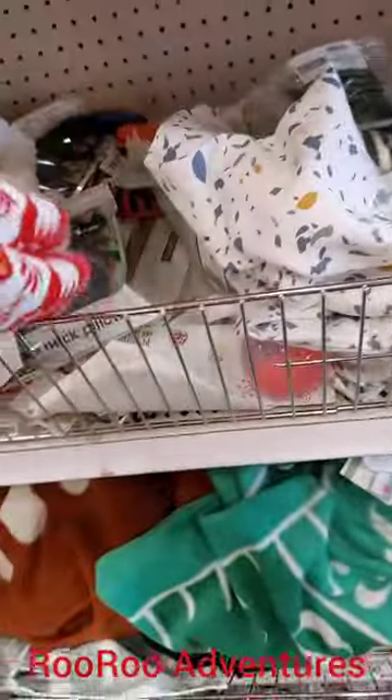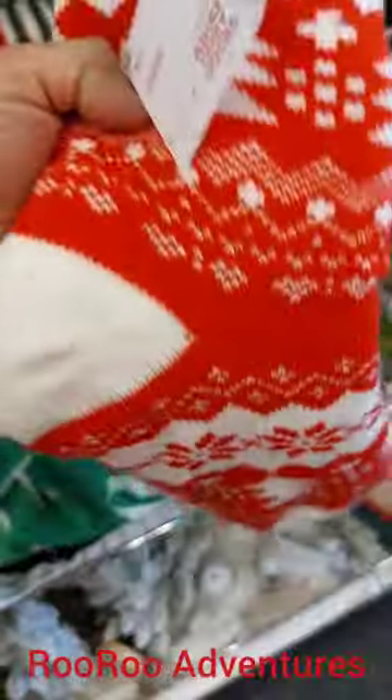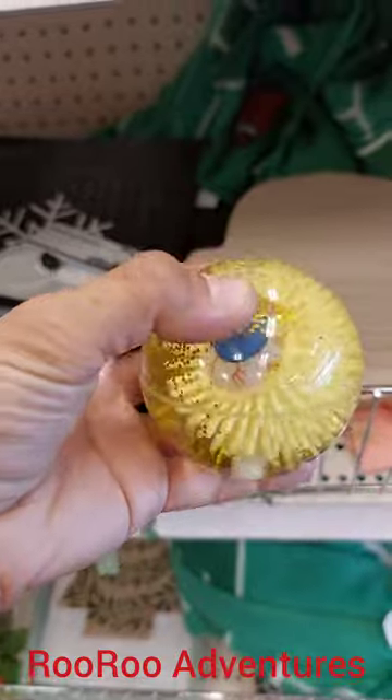Got some Christmas socks here. Anybody need some socks? Five bucks for Christmas — nice, thick, warm — for the kiddos out there. Check that out. Woohoo! Some really cool stuff here.